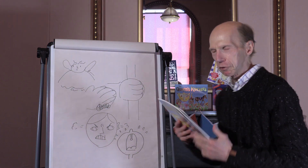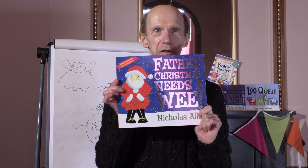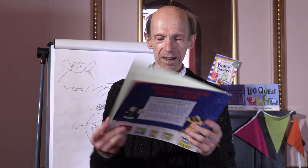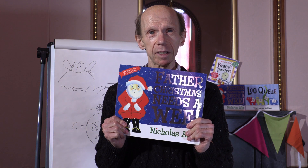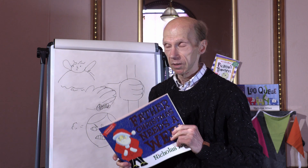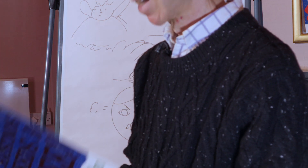Another title I got was Father Christmas Needs a Wee, and I'll read you this one because it's nearly Christmas — well, a couple of months away. This book came about from thinking about taking a character who's quite special and thinking about how he's normal like everybody else. Father Christmas needs a wee like anyone else. It seems very strange that no one's thought about the fact that at every house he has a drink — at some point he's going to need a wee. This is a very polite version.